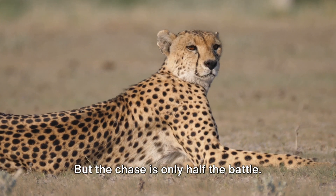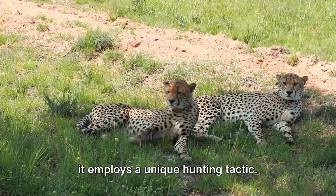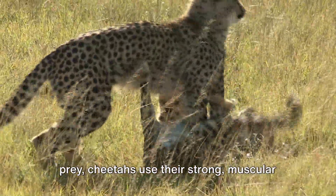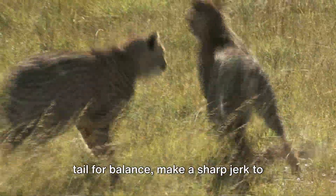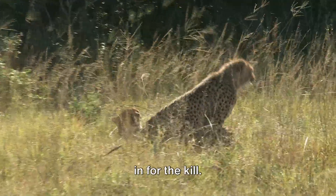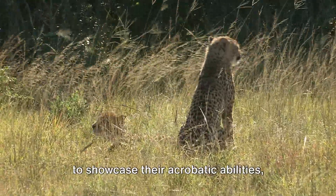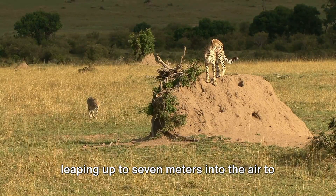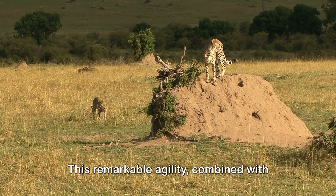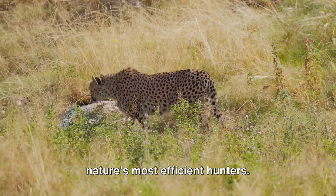But the chase is only half the battle. Once a cheetah has its prey within reach, it employs a unique hunting tactic. Instead of pouncing directly on their prey, cheetahs use their strong, muscular tail for balance, make a sharp jerk to knock the prey off balance, then go in for the kill. In some cases, cheetahs have been known to showcase their acrobatic abilities, leaping up to seven meters into the air to snatch a bird mid-flight. This remarkable agility, combined with their unrivaled speed, makes them one of nature's most efficient hunters.